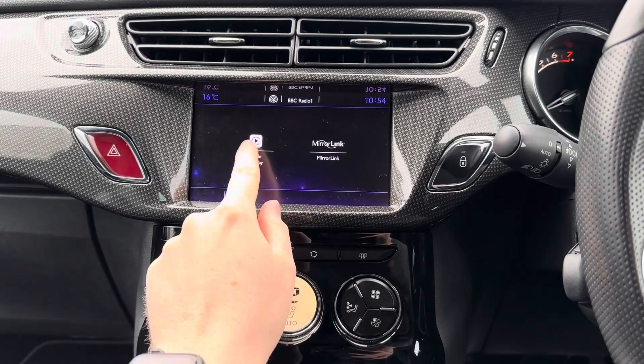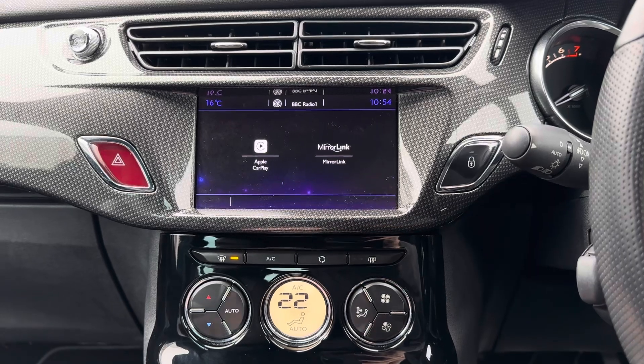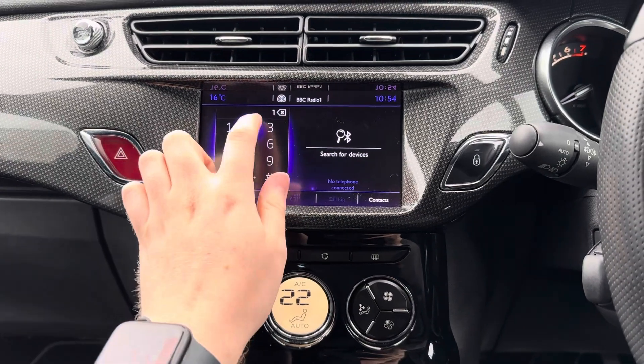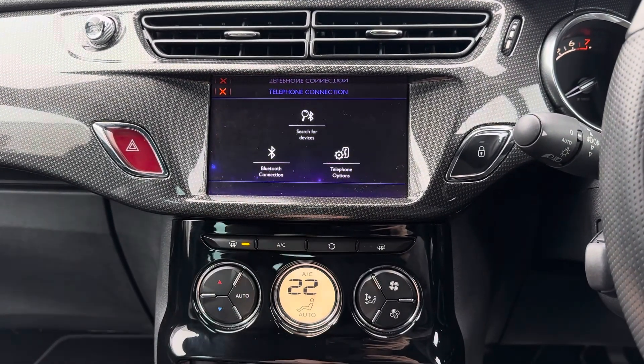You have access to Apple CarPlay and MirrorLink, allowing you to keep well connected with your smartphone and access compatible applications directly on the touchscreen. You also have standard Bluetooth telephone connectivity, allowing you to safely make hands-free phone calls while on the go.